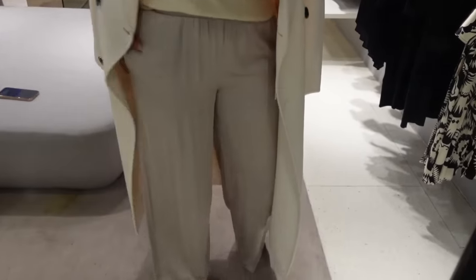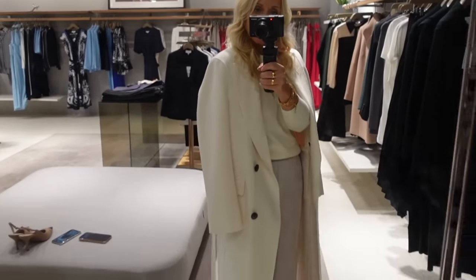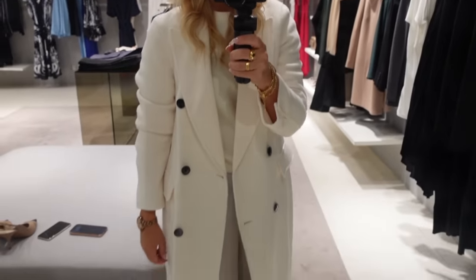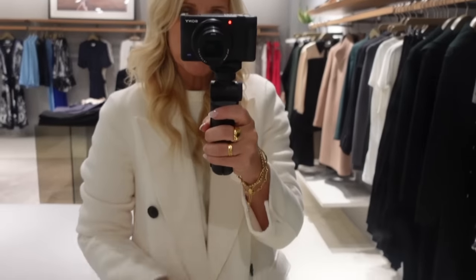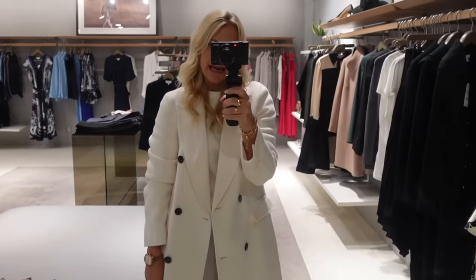I've gone for the winter white type of look — silky trousers with an elasticated waistband, a really plain cream knit, and a beautiful white coat. I've just thrown it over my shoulders but it has got the seam on the shoulder so it looks lovely on. It is stunning — though God help you if you've got children with sticky fingers. If you want a really nice wow coat for that winter white feel, it's absolutely beautiful.